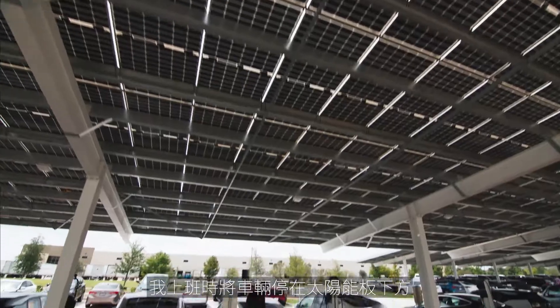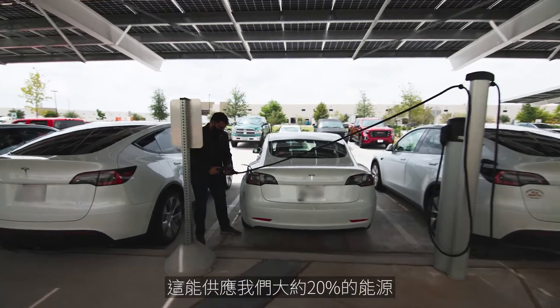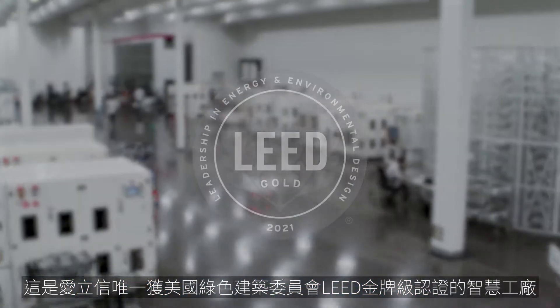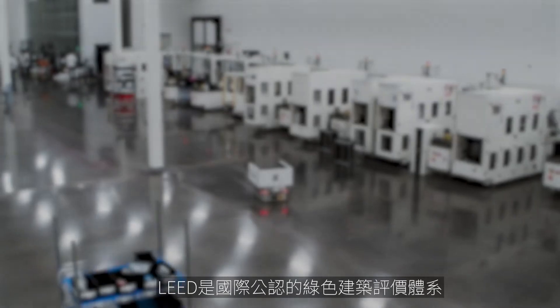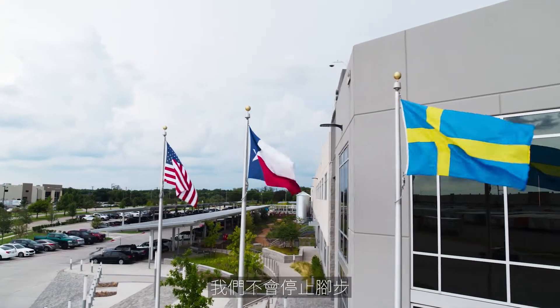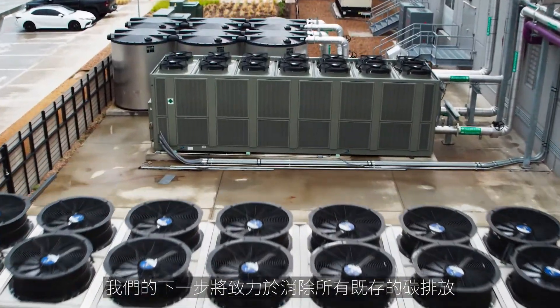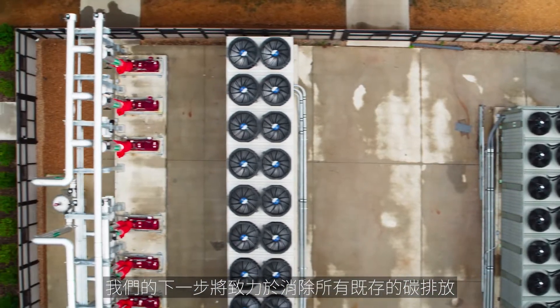Every time I come to work, I park my car under solar panels. That gives us almost a fifth of the energy we use here, and that's completely renewable energy. It's the only smart factory in the world for Ericsson that is LEED Gold certified — the most widely recognized global standard for sustainable buildings. We're not stopping there. We're pursuing LEED Zero carbon certification to offset any remaining carbon emissions that we have.